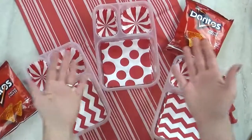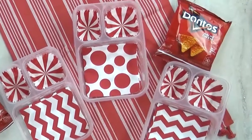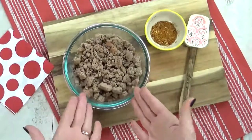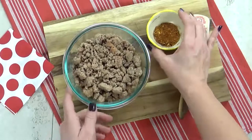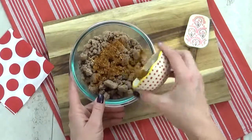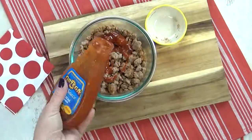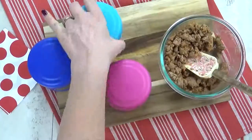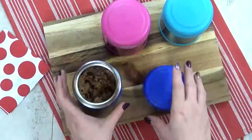Welcome to lunch idea number two. I'm super excited about this one — it's something I've never made the kids before. For this lunch, I'm starting with some pre-cooked ground turkey meat. I'm gonna go ahead and add some no-salt taco seasoning and give that a stir. Next, I'm going to drizzle a little bit of mild taco sauce and then pop it in the microwave. Now that my turkey is piping hot, it's time to get it into my preheated thermoses.